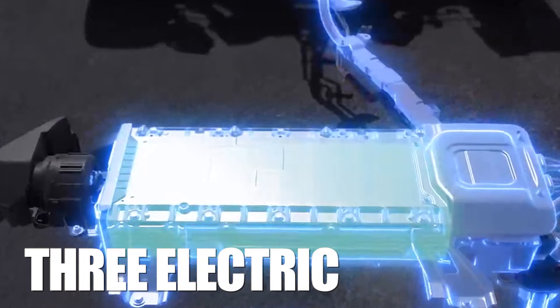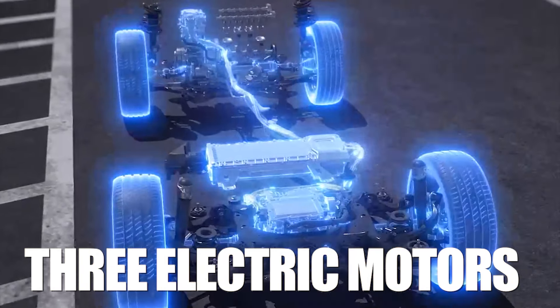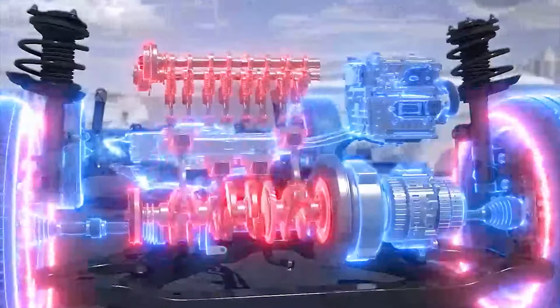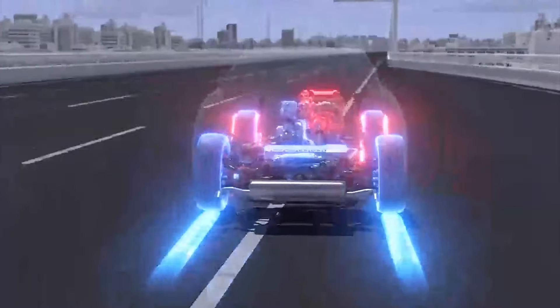However, the new powertrain with three electric motors and added power would definitely do wonders for the sedan, especially compared to the current hybrids, which are anything but lively. The four-banger, on the other hand, blows the V6 out of the water in terms of efficiency.